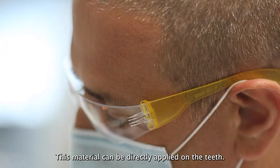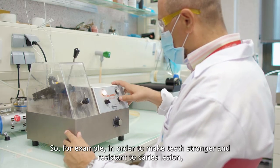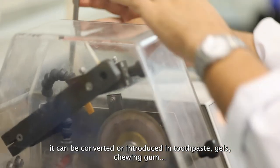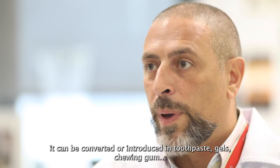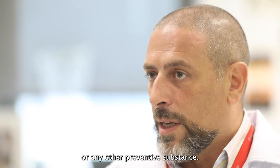This material can be directly applied on the teeth — for example, to make teeth stronger and resistant to caries lesions. It can be incorporated into toothpaste, gels, chewing gum, or any other preventive substance.